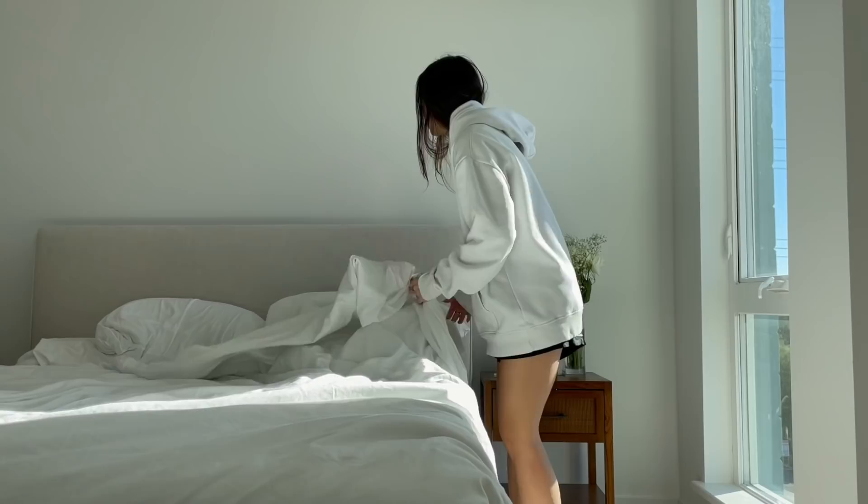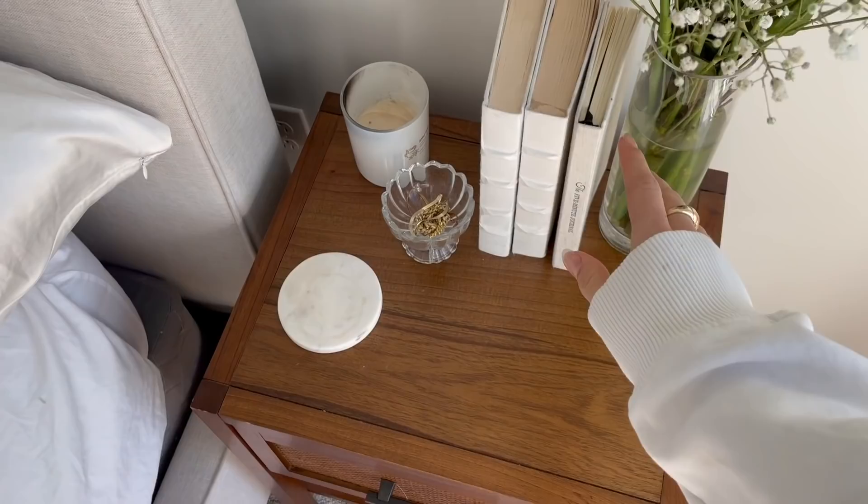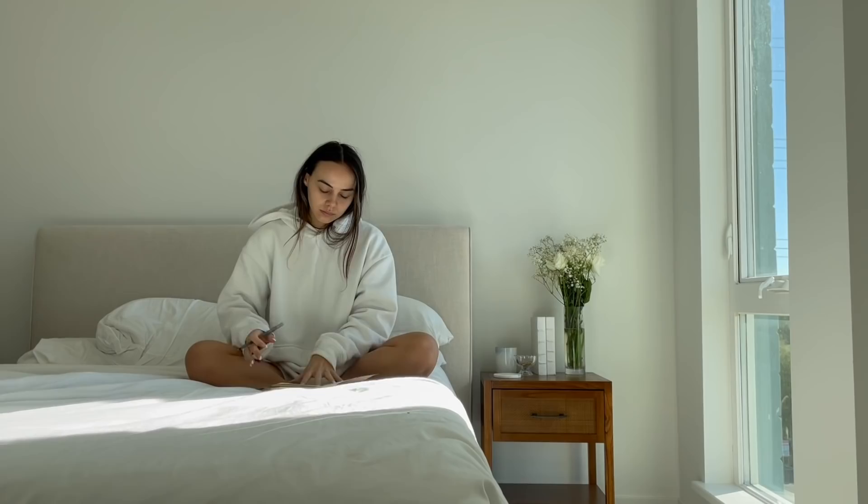Good morning! I've been waking up at around 7 a.m. The first thing I do every single day is make my bed — it just starts my day on a good note. Then I always reach for my journal. This is the Five Minute Journal. You don't need to buy this specific journal to have a good morning routine, but I absolutely love it. It's just a really positive way to start the day.